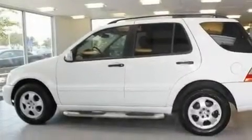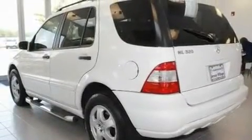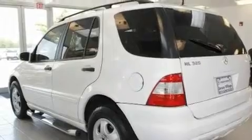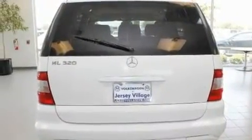Its top features include air conditioning with automatic climate control, cruise control, a home-link feature, a leather-wrapped steering wheel, a passenger-side vanity mirror, a security system, front fog lights, a traction control system, a rear window defroster, and folding rear seats.